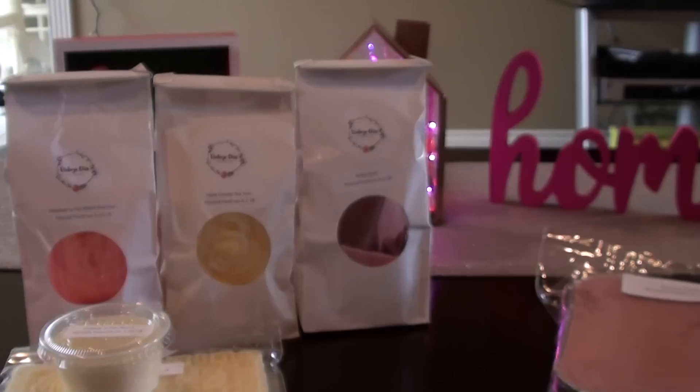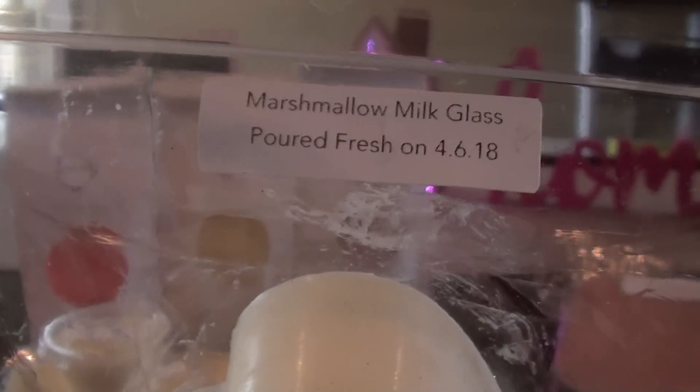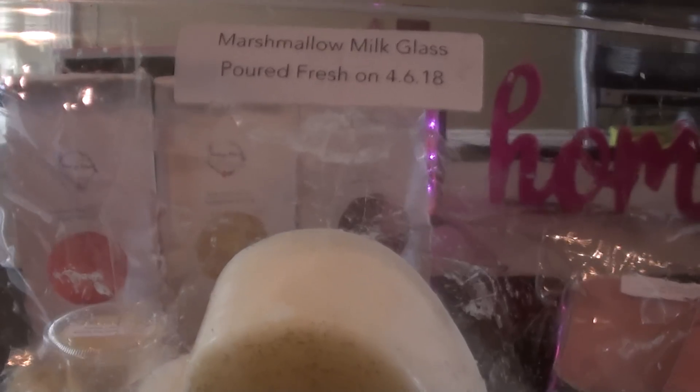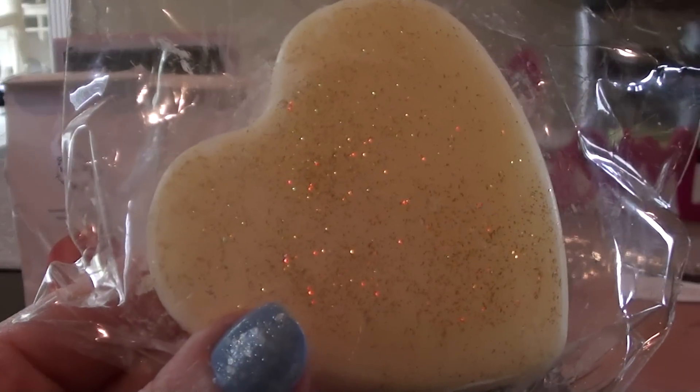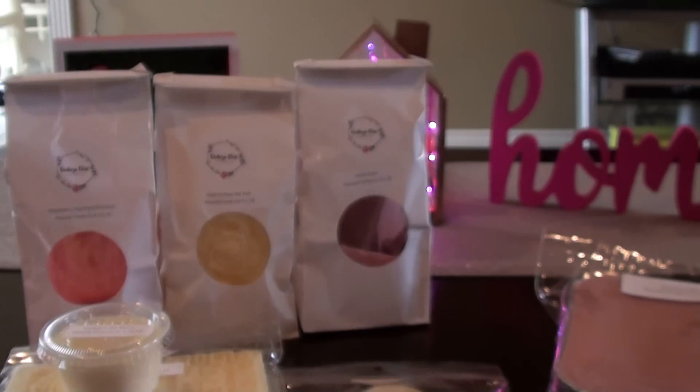The next thing I got was the Milk Glass Heart Quartet. I didn't write the scent descriptions down but I did screenshot. The first one is Marshmallow Milk Glass — look at how pretty that is with the glitter on top. Marshmallow Milk Glass is Wildberry Cake Batter Sugar Milk Marshmallow. That mostly smells like milk glass to me. It's really, really nice. I am obsessed with her milk glass right now — it's not a scent I would normally gravitate towards, but okay.